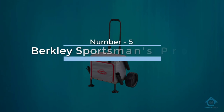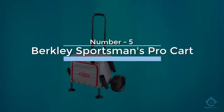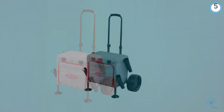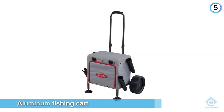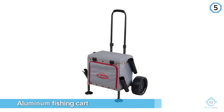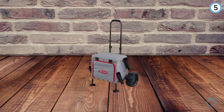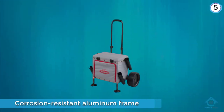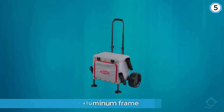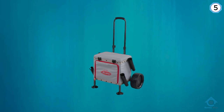Number five: Berkeley Sportsman's Pro cart. Being an aluminum fishing cart, the Berkeley Sportsman's fishing cart stands out because of its compactness and affordability. Made with a lightweight and corrosion-resistant aluminum frame with an electrostatic finish, the fishing wagon has a heavy-duty fabric to protect gear from the elements.